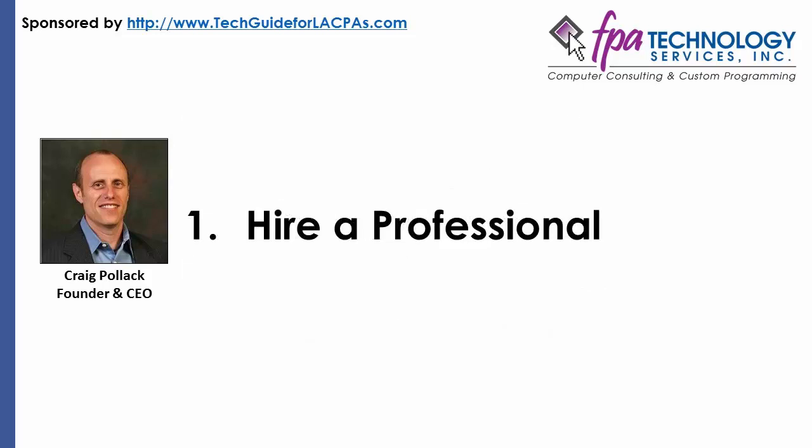Hire a Professional. There are many technology consulting firms that specialize in working with CPA and accounting firms. For a Los Angeles CPA, this may be the easiest and quickest way to tackle any older technology issues. The fees for consultants will vary from firm to firm, but investing in the right IT consultant can pay dividends down the road and save you money by preventing potential business disasters. An IT consultant can perform a detailed analysis on your firm's technology, highlighting key problem areas and making recommendations on potential hardware and software upgrades.